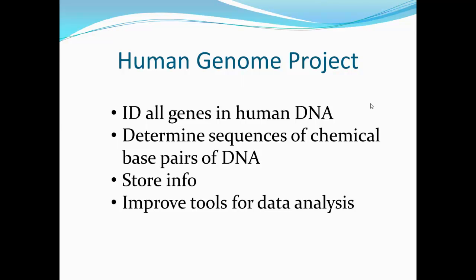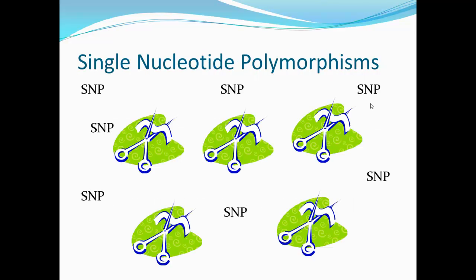As a result of this expansion of genomics into human health applications, the field of genomic medicine was born. Genetics is playing an increasingly important role in the diagnosis, monitoring, and treatment of diseases. In genetics, there is a term called single nucleotide polymorphisms, or SNPs.